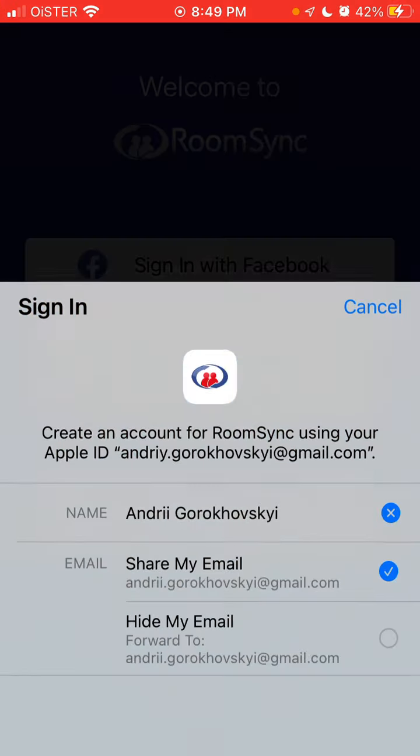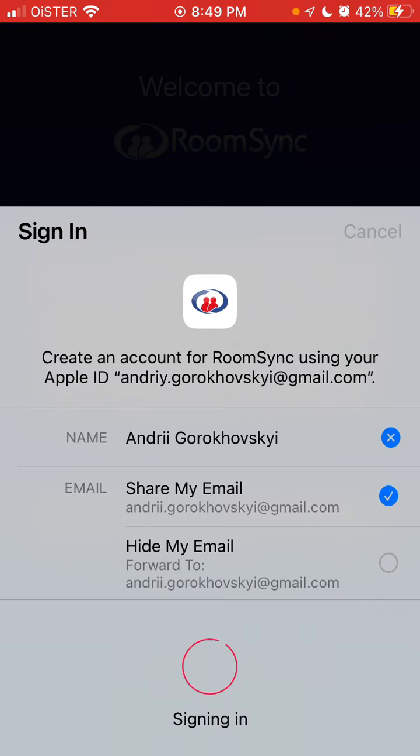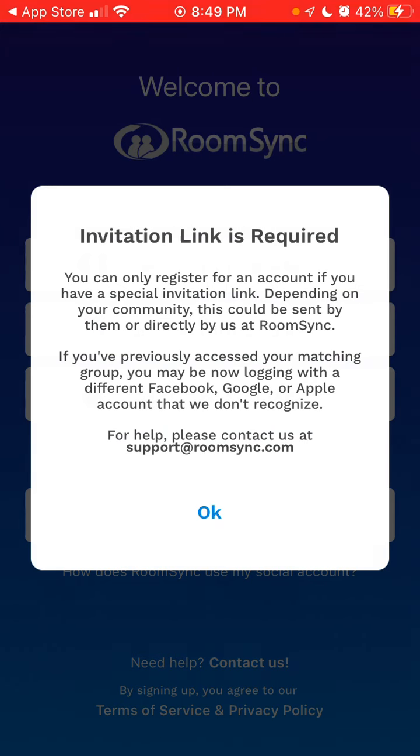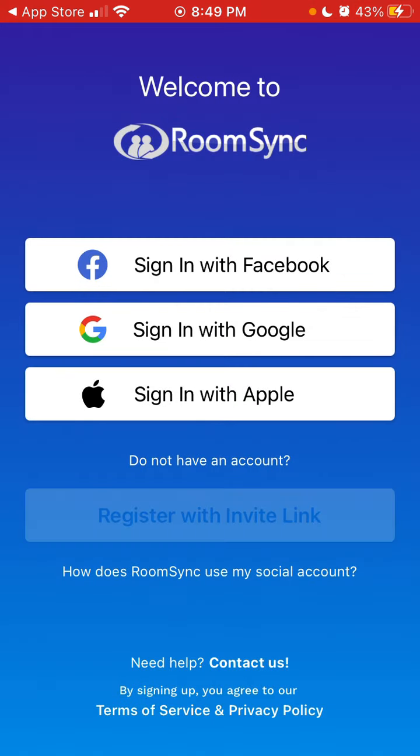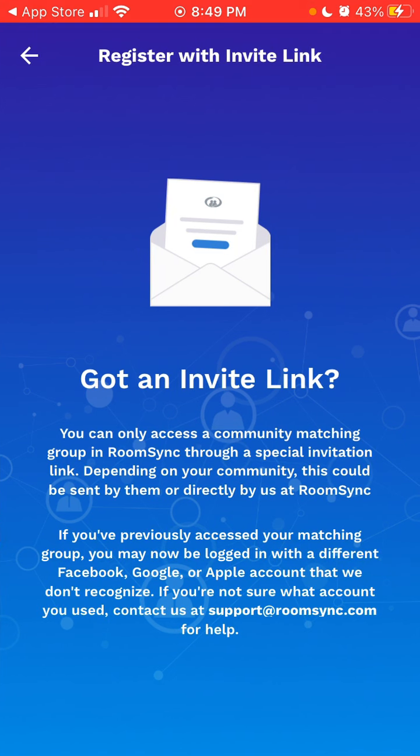I'll just create an account. An invitation link is required. You can only register for an account if you have a special invitation link depending on your community — this could be sent by them or directly by RoomSync. So not sure what the issue is there — you need a special invitation link. You can also reach out to support@roomsync.com.